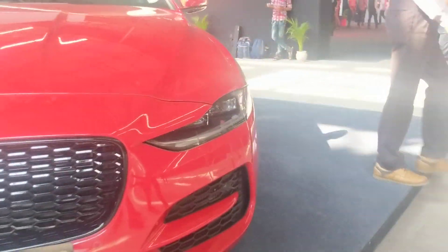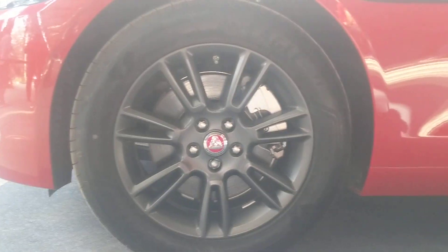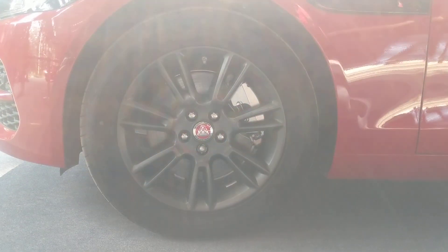Moving towards the side, the alloy wheels you can see here are finished in matte grey and are 17-inch wheels. But if you opt for 18 or 19-inch wheels, the car looks slightly bigger and more imposing.